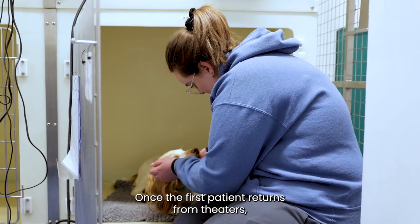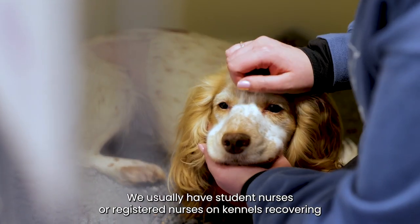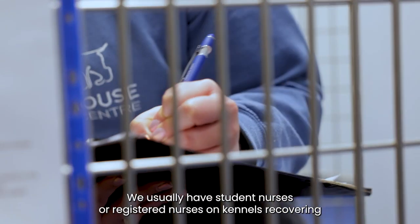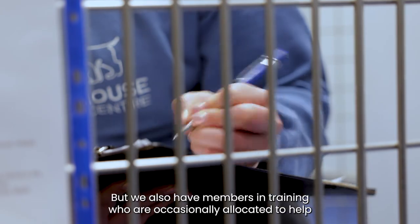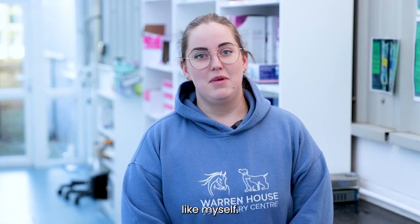Once the first patient returns from theatres I help with the recovery. We usually have student nurses or registered nurses on kennels recovering patients since they can administer the medication, but we also have members in training who are occasionally allocated to help, like myself.